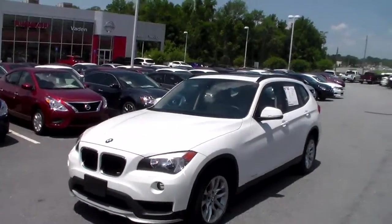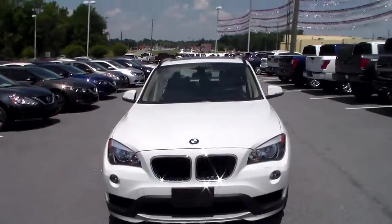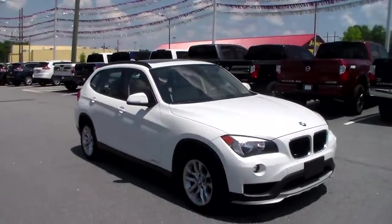Good afternoon Krishna, this is Joe over at Vaden Nissan of Statesboro, and today I'm going to be giving you your first look at this beautiful 2015 BMW X1. It's a 2 liter 4 cylinder engine, turbo, 8 speed automatic.